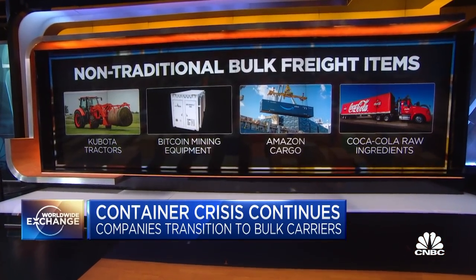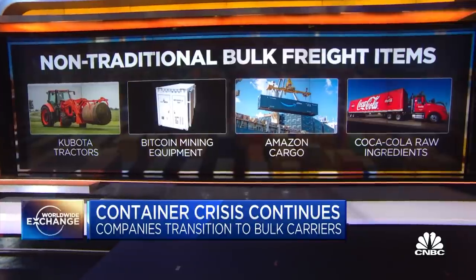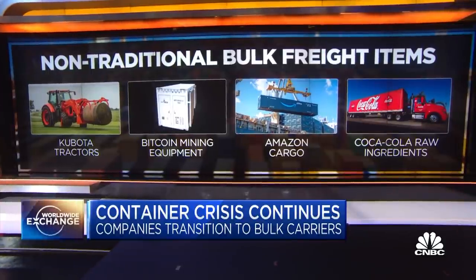You also have tractor trailers coming in on what's called roll-on, roll-offs. What that means is that you literally drive the tractor right onto the vessel, as you would a car. And then Coca-Cola, as I said, uses the raw ingredients on a pallet.